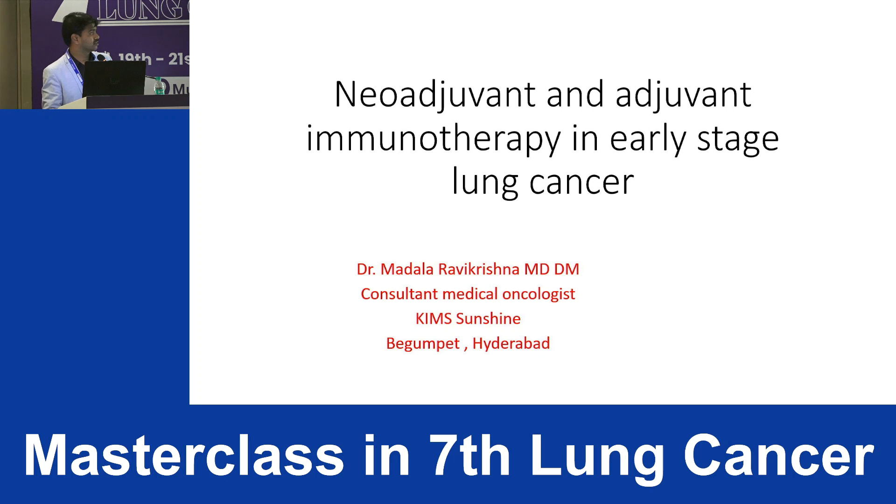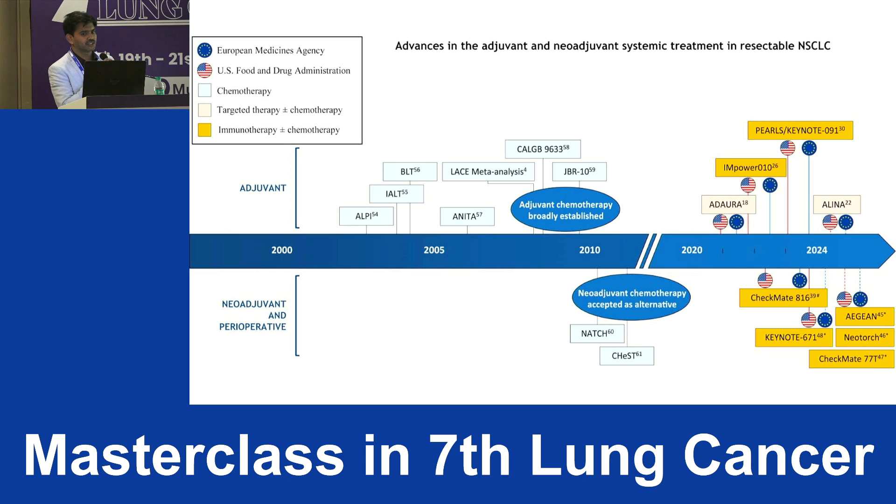We will directly jump into the immunotherapy part — advances in the adjuvant and neoadjuvant systemic therapy in resectable non-small cell lung cancer. You can see ADORA and ALINA trials. In the adjuvant setting for the immunotherapy perspective we have IMpower010 and Keynote-091, and in the neoadjuvant setting we have CheckMate-816, and in the perioperative setting we have trials like 671, 77T, NeoTORCH, and EIGEN.